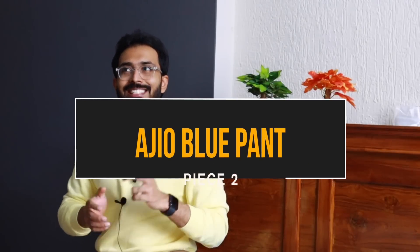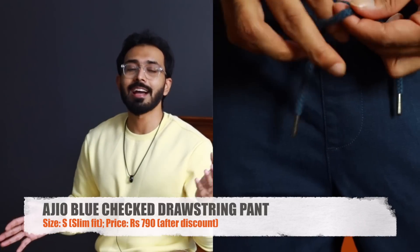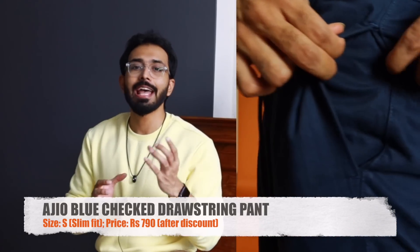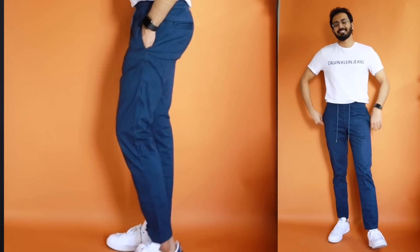Moving on to piece number two, still sticking with the blue color — this is a drawstring pant from Egeo. I got it in a size small again and it is also a slim fit pant. If you see it very closely, they have a minor checkered pattern, very subtle — you can't even notice it unless you look very closely. When it comes to material, these are not transitional pants like the Zara because of the fabric choice — it's 100% cotton, generally a chinos fabric, but you get the elastic waistband and drawstrings to give the vibe of drawstring pants.